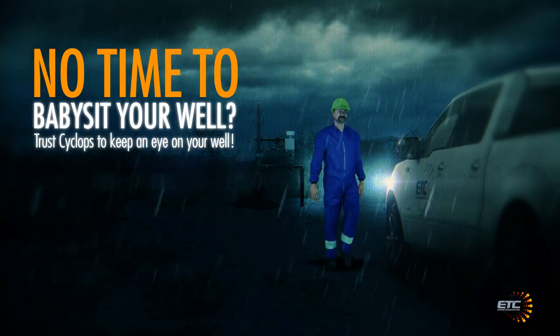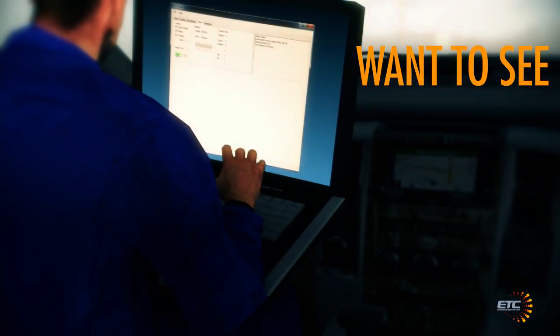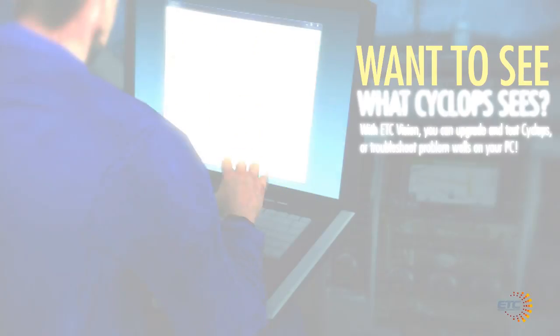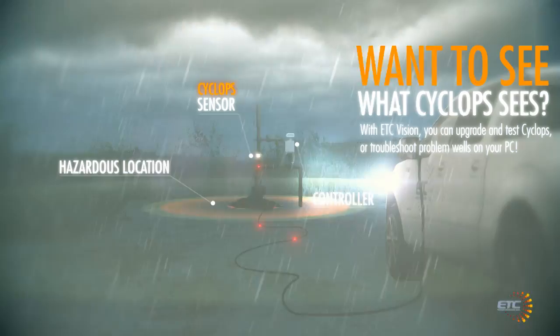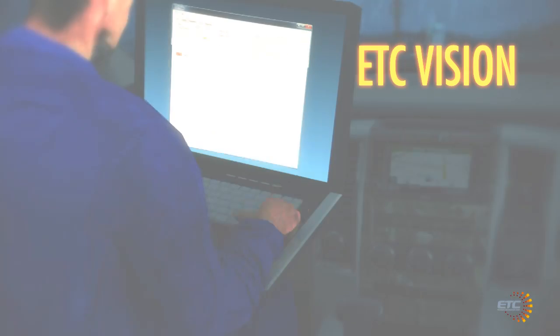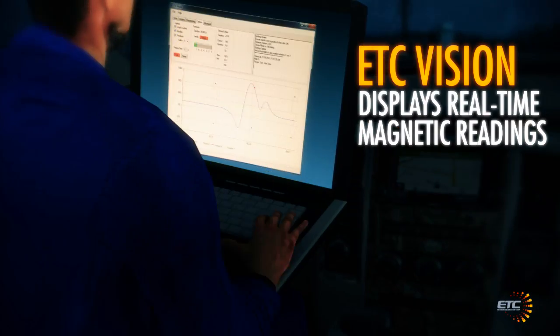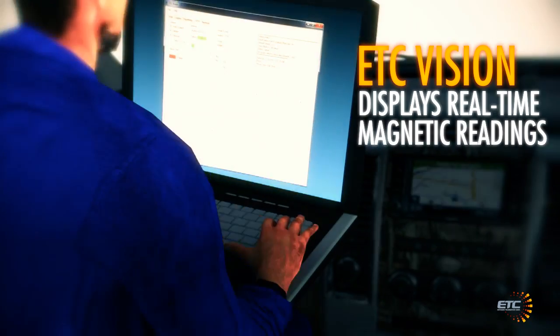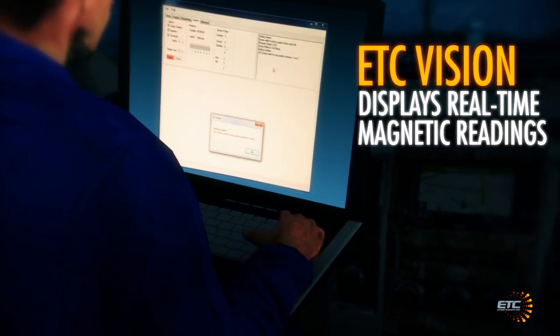Trust Cyclops to keep an eye on your well. Want to see what Cyclops sees? With ETC Vision, you can upgrade and test Cyclops or troubleshoot problem wells on your PC, right from the comfort of your truck. ETC Vision displays real-time magnetic readings in an easy-to-understand graph for your convenience, giving you full visibility of external influences.